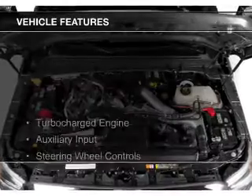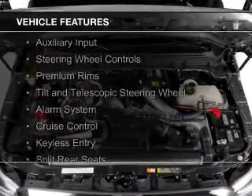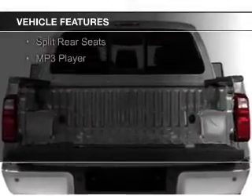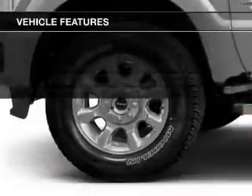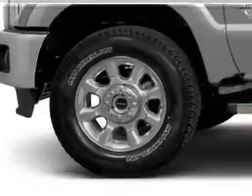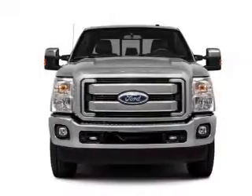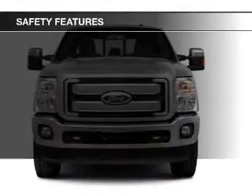The features include a turbocharger, an auxiliary input, steering wheel controls, premium rims, a tilt and telescopic steering wheel, an alarm system, cruise control, keyless entry, split rear seats, and an MP3 player.